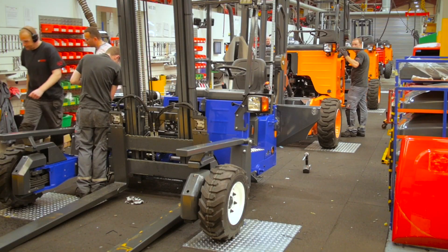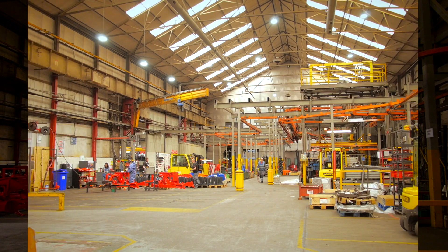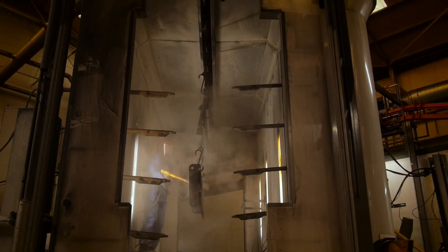I would definitely recommend UrbanVolt. It's definitely beneficial to get the LED lights in, get the light levels up, and also save money on the energy bills as well. The process is definitely very simple and easy. The project from end to end has been so simple and easy for us — the results are fantastic, the business model is super, and I can't say enough good things about UrbanVolt and the project.